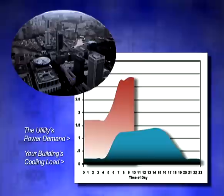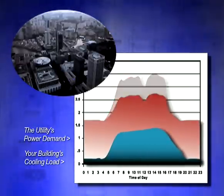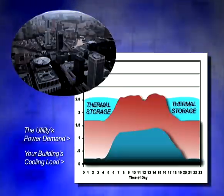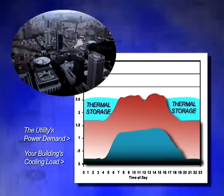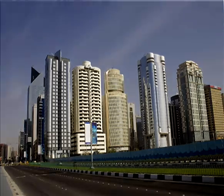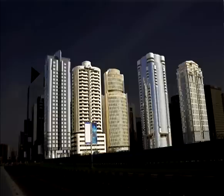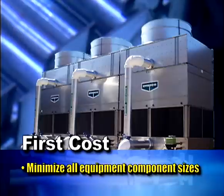The electric utility's load profile follows the same pattern. Ice storage has the ability to flatten that electric utility's load profile, and by flattening the profile, the utility becomes more efficient with the current equipment it has. As a rule of thumb, for every four buildings that have ice storage, the utility has the ability to serve five.